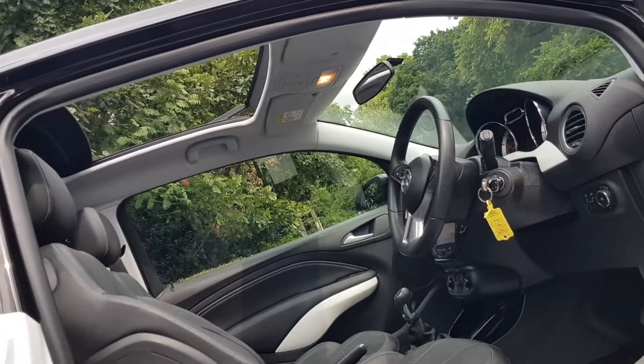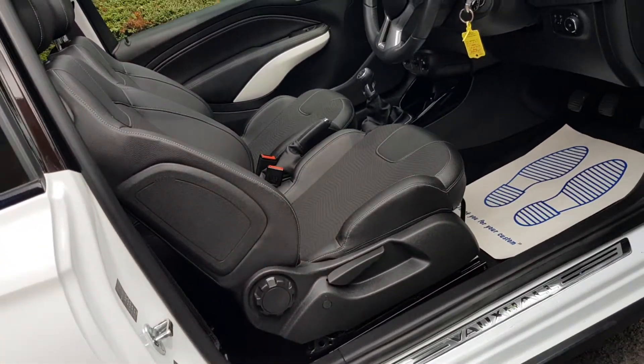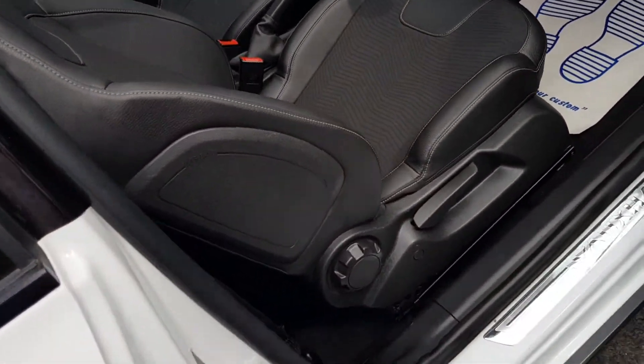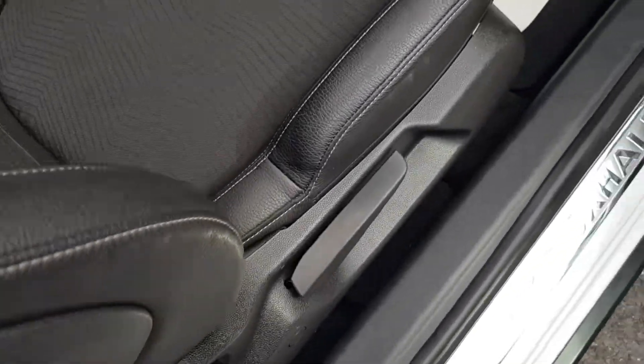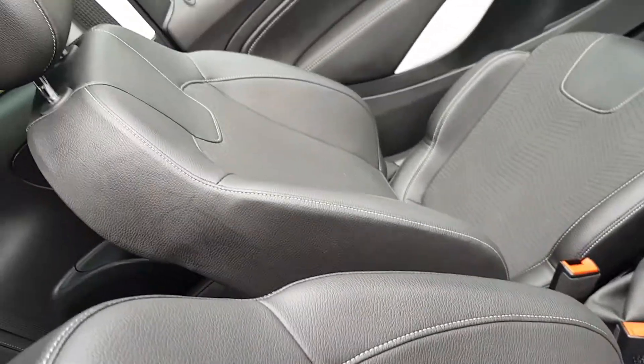The sunroof is just superb in this car — full length, electric of course. It's got Recaro style seats in black, half leather, in beautiful order. No rips, no tears. Fine throughout.